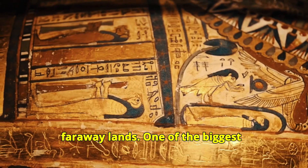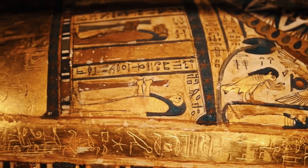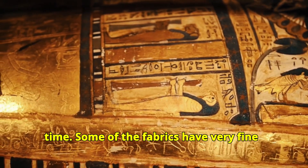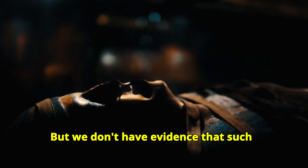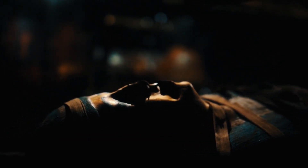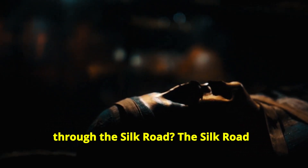One of the biggest puzzles is how these textiles were made. The weaving techniques are very advanced, almost like they were ahead of their time. Some of the fabrics have very fine threads that would need advanced looms. But we don't have evidence that such technology existed in the Tarim Basin. Did these people have secret knowledge, or did they learn from traders passing through the Silk Road?